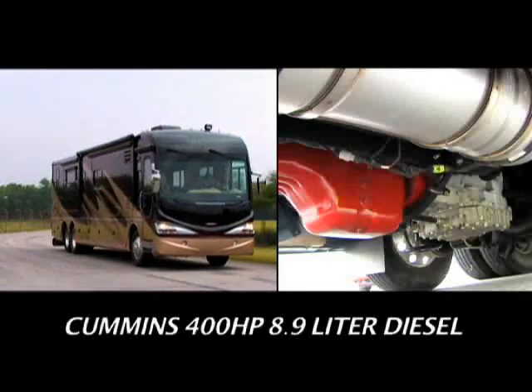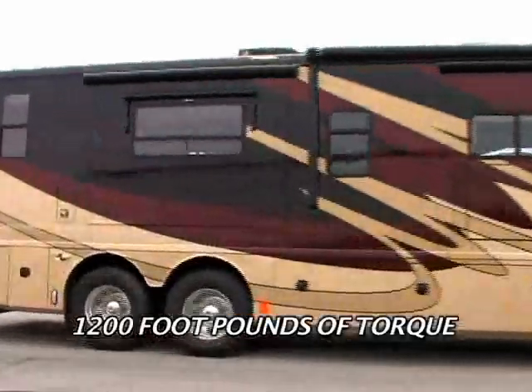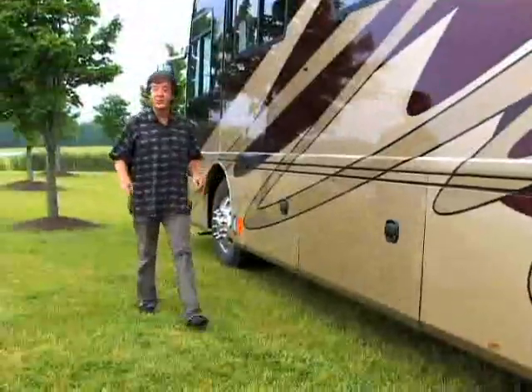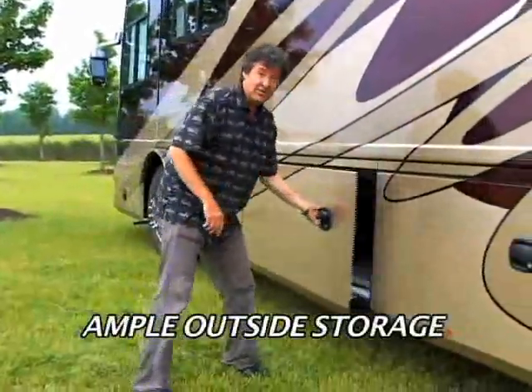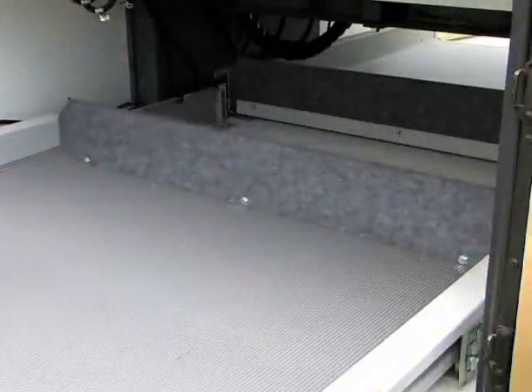Revolution LE is powered by the mighty 400 horsepower Cummins 8.9 liter engine that produces 1,200 foot-pounds of torque. There's lots of storage on this rig, and these optional slide-out trays right here in the pass-through compartment are great.